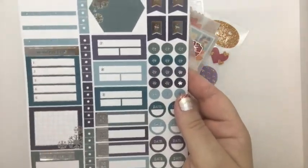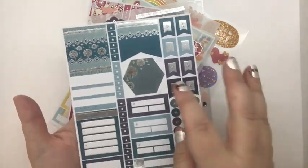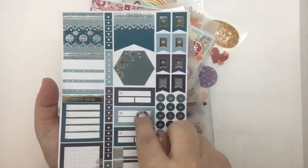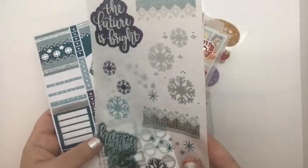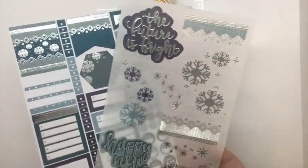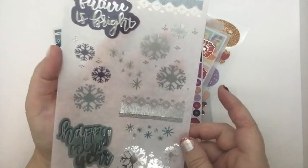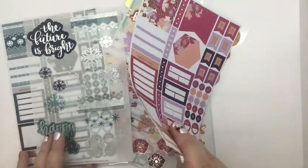Here is one of them. We have functional stickers, some full boxes, some for the hexagon covers, flags, some dates, some to-do, some appointments. And it goes very nicely with this sticker sheet. This is all in silver — beautiful. And this is the future's bride. It has some snowflakes, Happy New Year and some snowflakes. That's very nice. I like that when they do a theme like this.